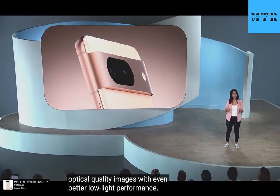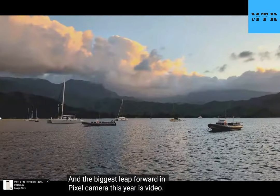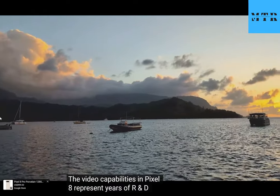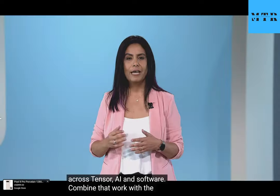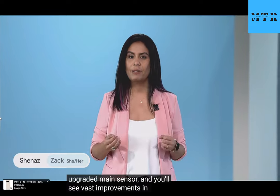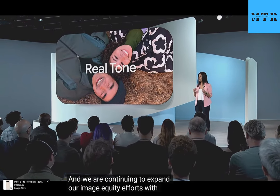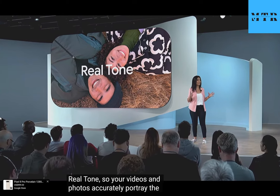And the biggest leap forward in Pixel Camera this year is video. The video capabilities in Pixel 8 represent years of R&D across Tensor, AI, and software. Combined with the upgraded main sensor, you'll see vast improvements in low-light video performance, dynamic range, and shadow noise. And we're continuing to expand our image equity efforts with RealTone, so your videos and photos accurately portray the wide range of human skin tones.